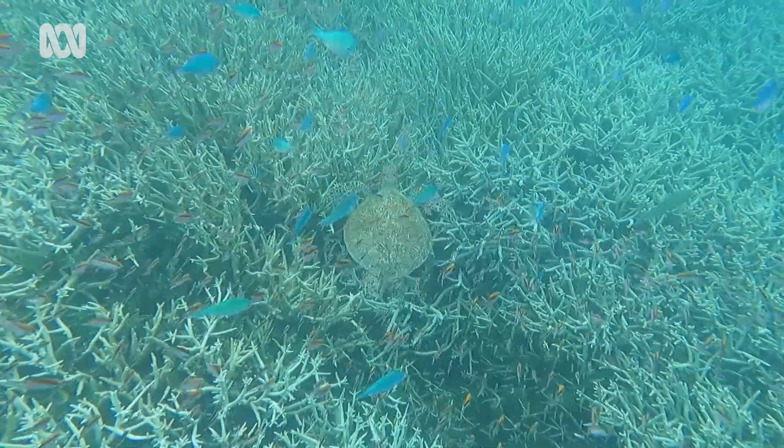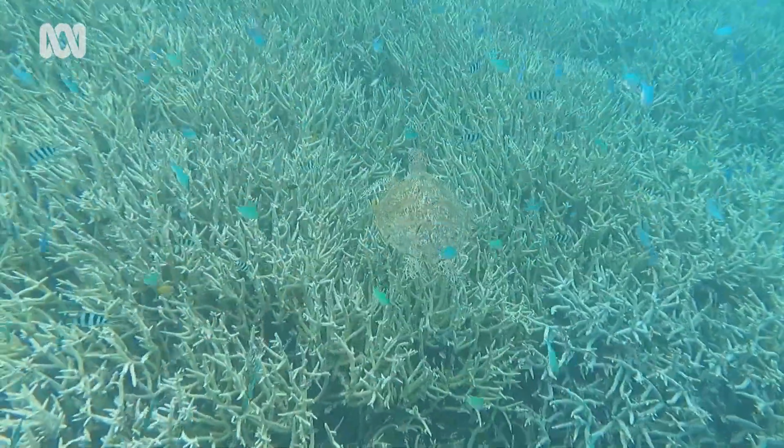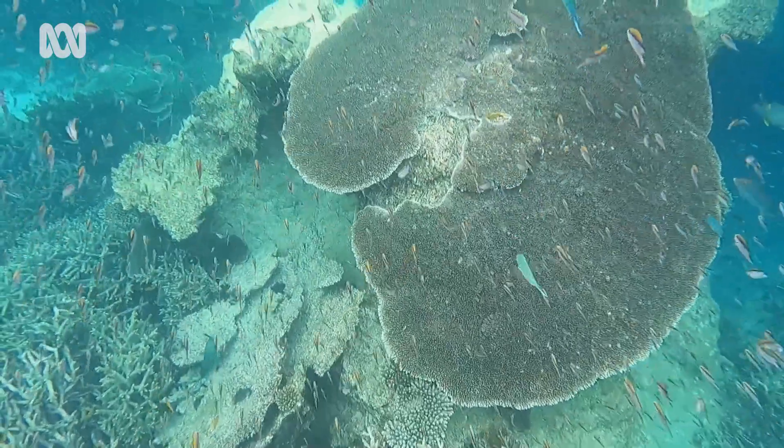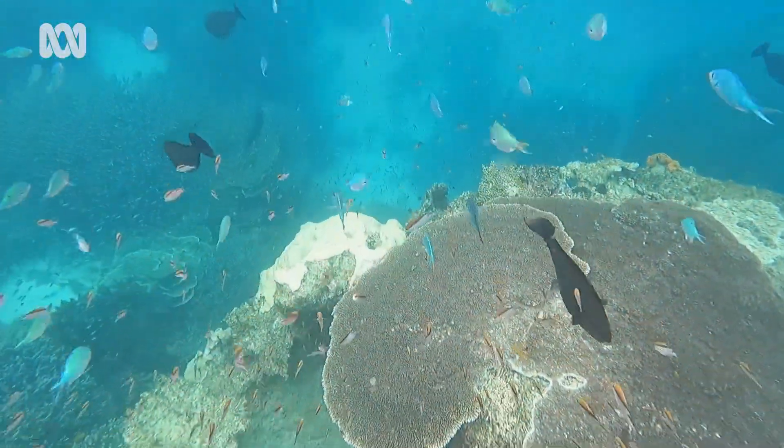Here you can just snorkel for hours and continually see new and exciting things. The reef is in such good condition up here that it's really interesting to see all the different diversity of coral. Conservation is at the forefront for staff, tourists and researchers alike.